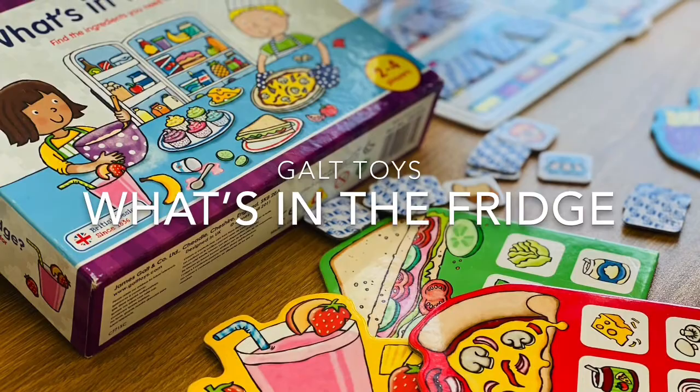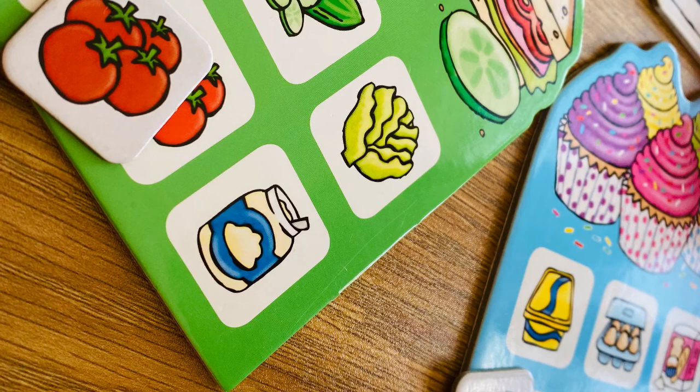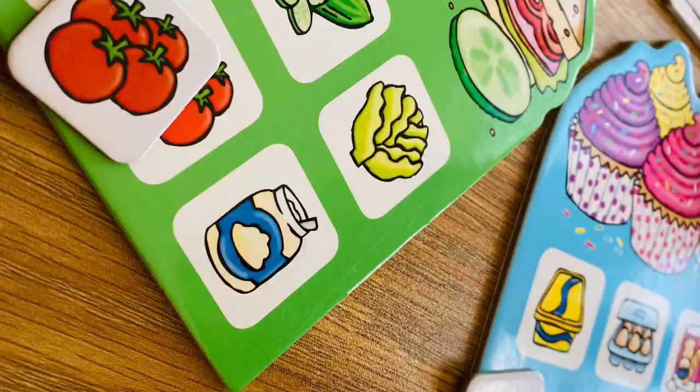A board game combined with delicious foods can never go wrong. What's in the Fridge by Galtoids modifies the classic memory game by incorporating a fridge full of ingredients for a strawberry smoothie, a sandwich, a pizza, and colorful cupcakes.